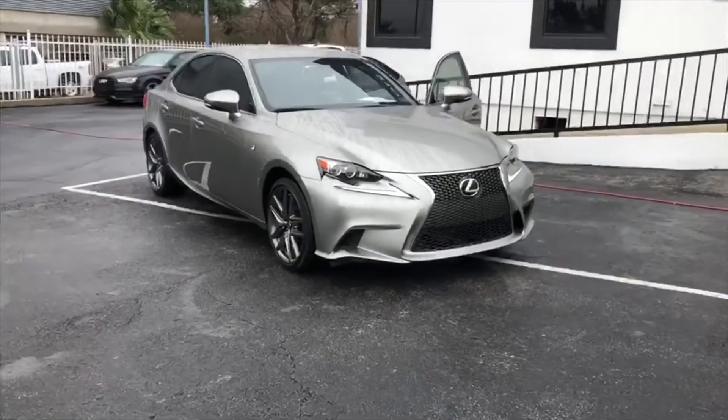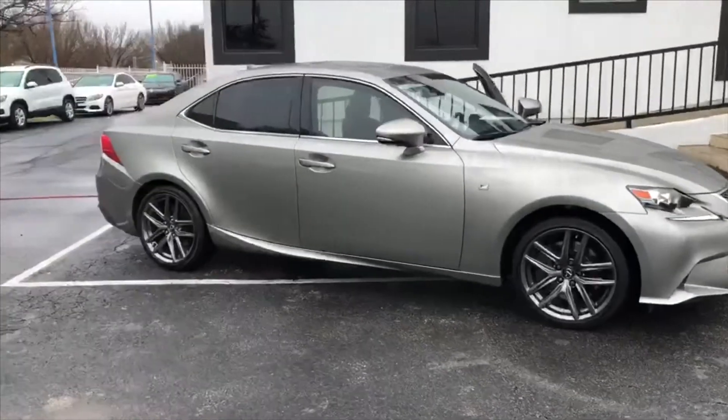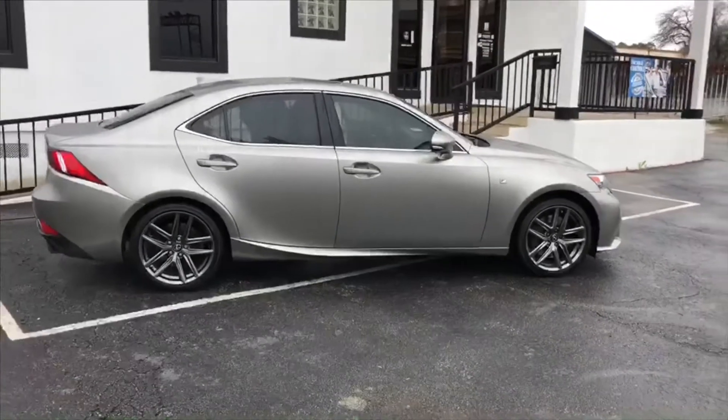Good afternoon ladies and gentlemen, this is Jose again from JMC Certified Auto Group here in San Antonio, Texas. I want to introduce to you this 2015 Lexus IS350 F-Sport. That's right, IS350 with the F-Sport package.